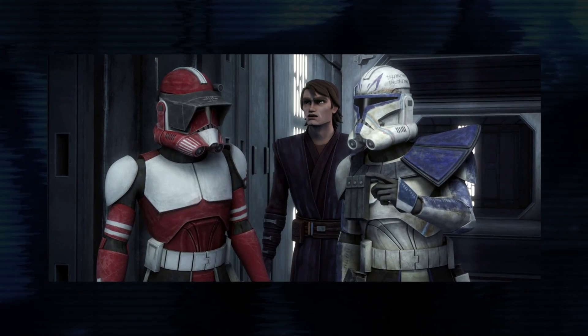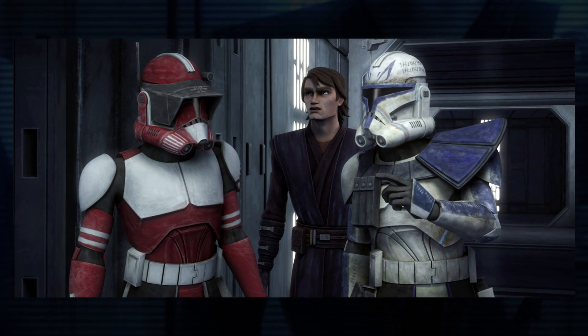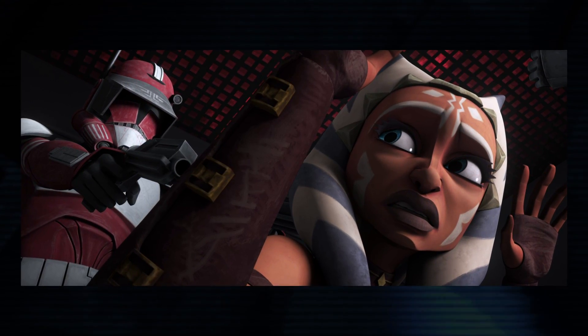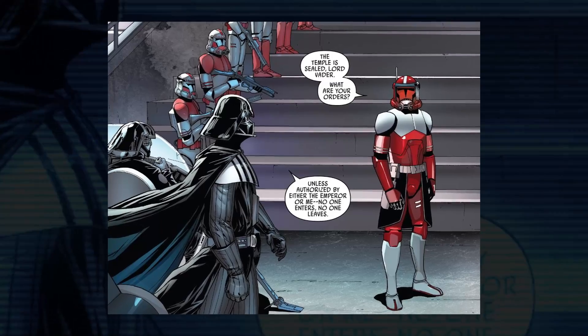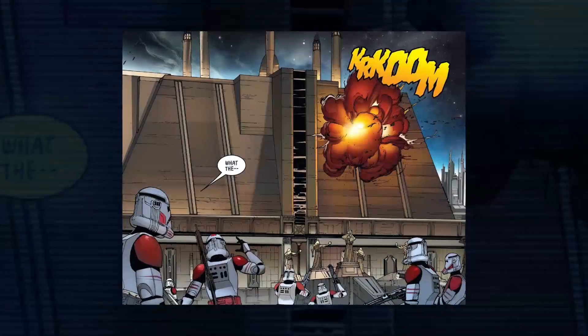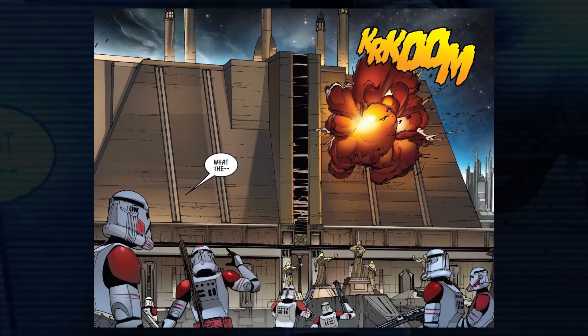They were famously led by CC-1010, Commander Fox. He was known to be fiercely loyal to Palpatine, the Republic, and eventually the Empire, becoming one of the most decorated commanders during the war. Shortly after the end of the conflict, he took part in the attempt to capture surviving Jedi Jocasta Nu, but when his men mistakenly opened fire on Darth Vader, the Sith Lord broke the commander's neck.